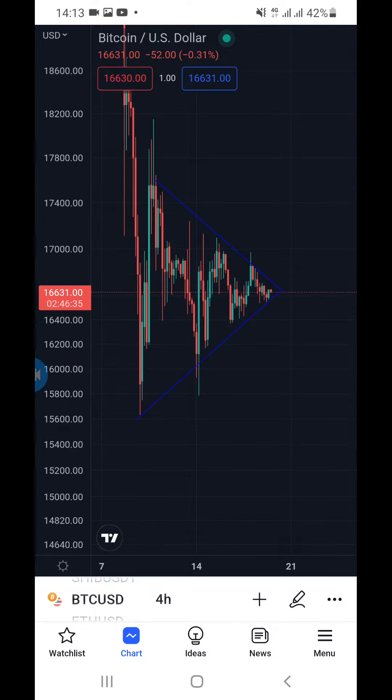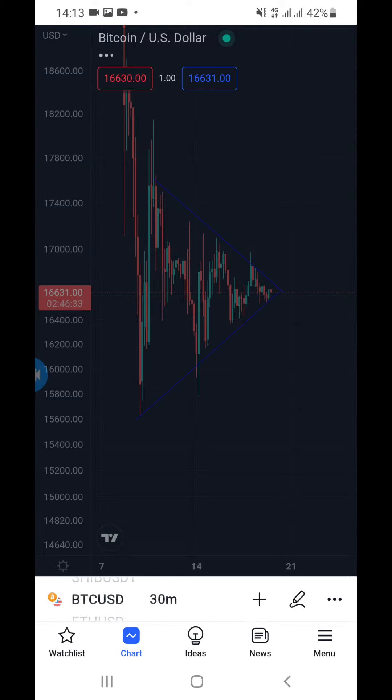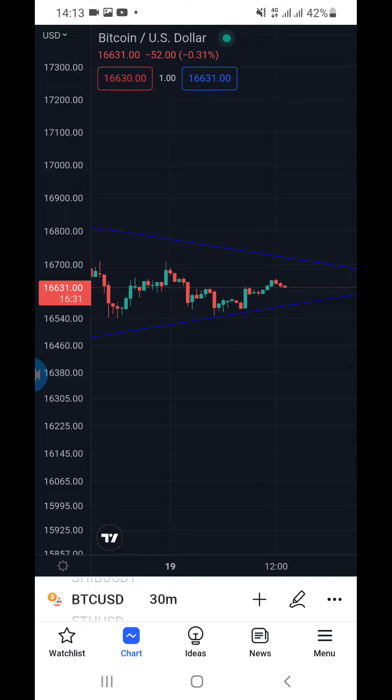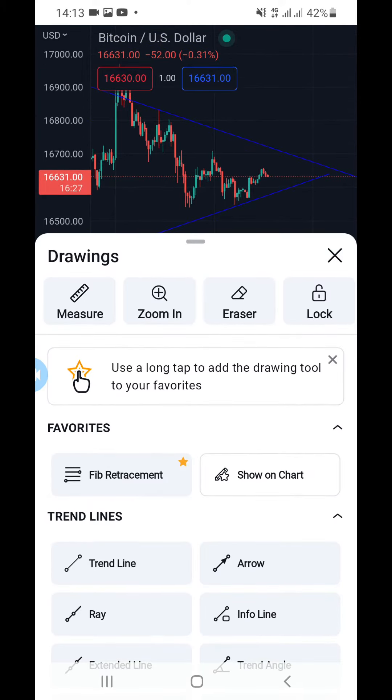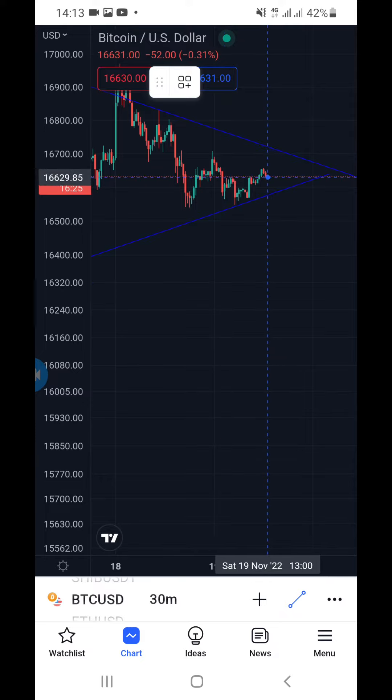Let's look at what the 4-hour chart is saying — it gives us a clearer picture of what's going to happen. Going back to 30 minutes: what I would do is place a buy trade right now, then place another one when price reaches around here, and put my stop loss here. When price keeps going or breaks this particular point, I keep adding more positions.